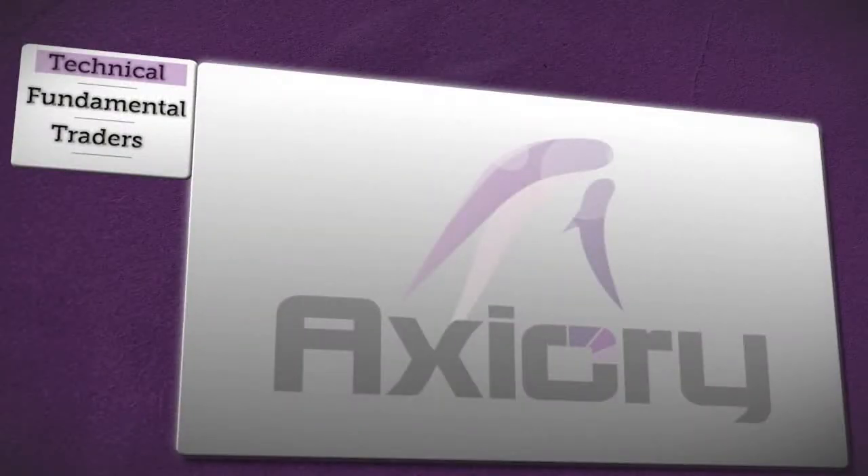It's Friday the 7th of September. My name is Steve Buswell and you're watching Axury's news broadcast. Let's start with a technical outlook for the EURUSD.